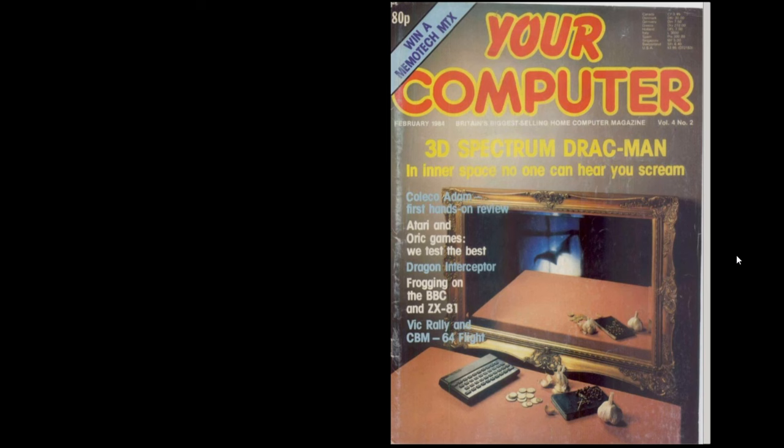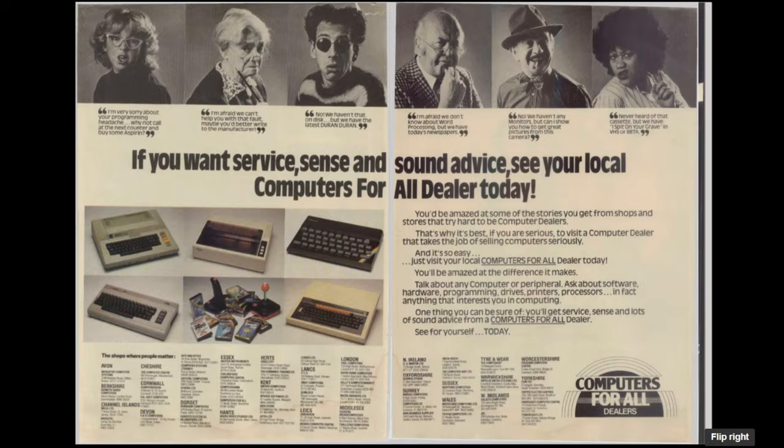Rounding off this episode by looking at a very faded scan of the February 1984 edition of Your Computer Magazine. The cover feature seems to be a game called 3D Spectrum Drac-Man with the subtitle 'In Inner Space No One Can Hear You Scream.' They seem to be portraying the Spectrum as a vampire because it's casting no reflection, with a bat in the background and garlic on the table. The Coleco Adam gets a first hands-on review, which I'll take a little look at. There's also Frogging on the BBC and ZX81 - a clue to what type of game I'm going to be looking at.